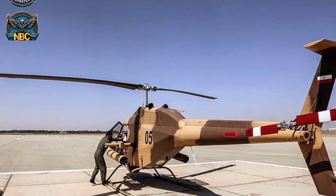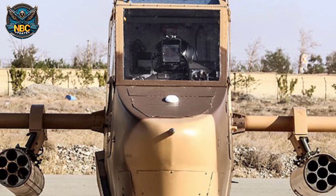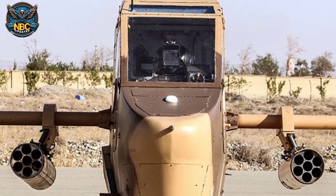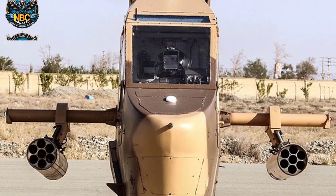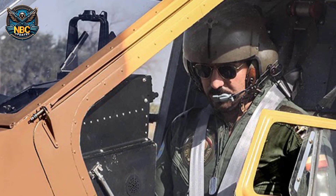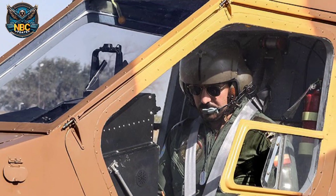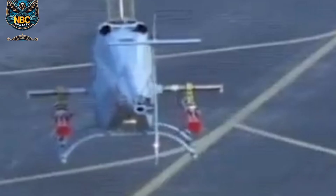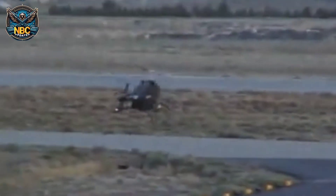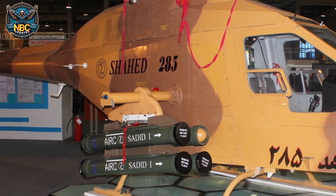This small helicopter is powered by a Rolls-Royce Model 250-C20J turboshaft engine producing 420 horsepower. According to reports, the Shahed 285 can reach a top speed of 240 kilometers per hour (150 mph), a range of 875 kilometers (544 miles), a service ceiling of 4,600 meters, and a rate of climb of 7.6 meters per second (1,500 feet per minute).